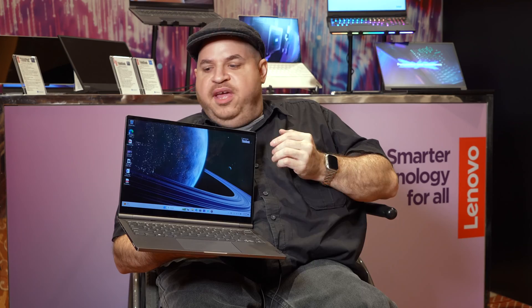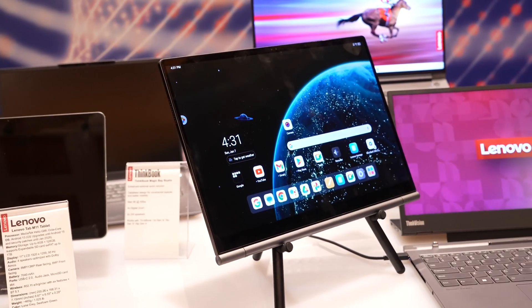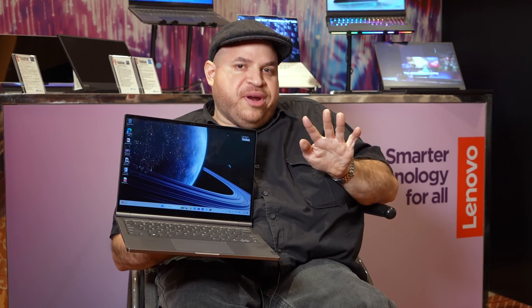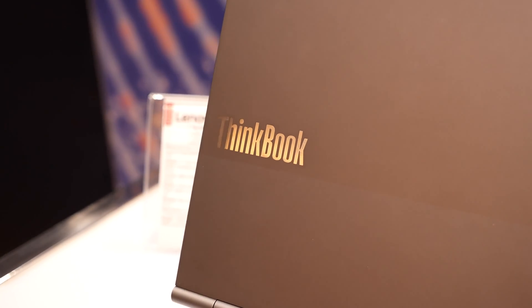As far as the display is concerned, it's a 14-inch, 2.8K display that runs at 60Hz. Not the craziest specs out there, but it's pretty good for what it is.